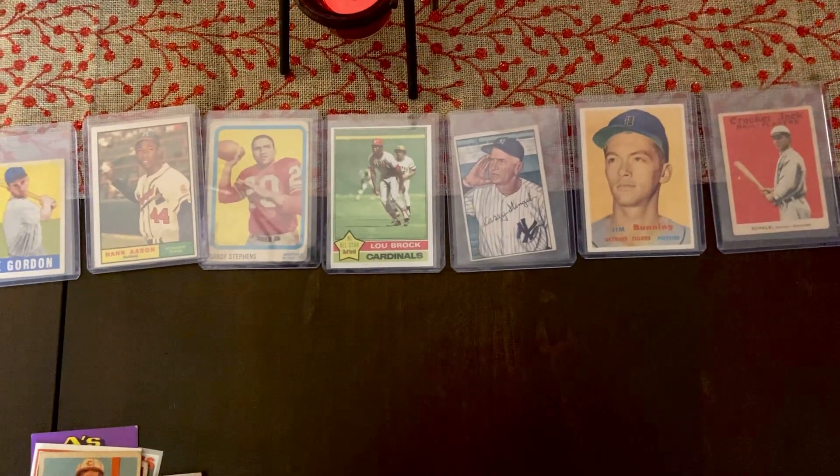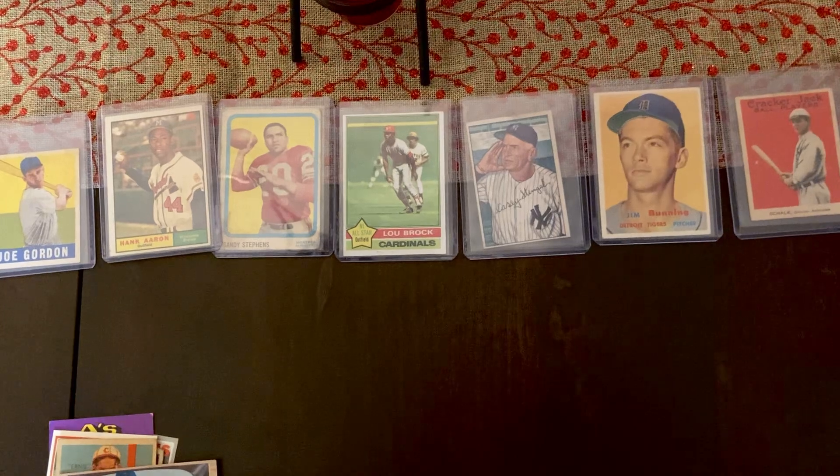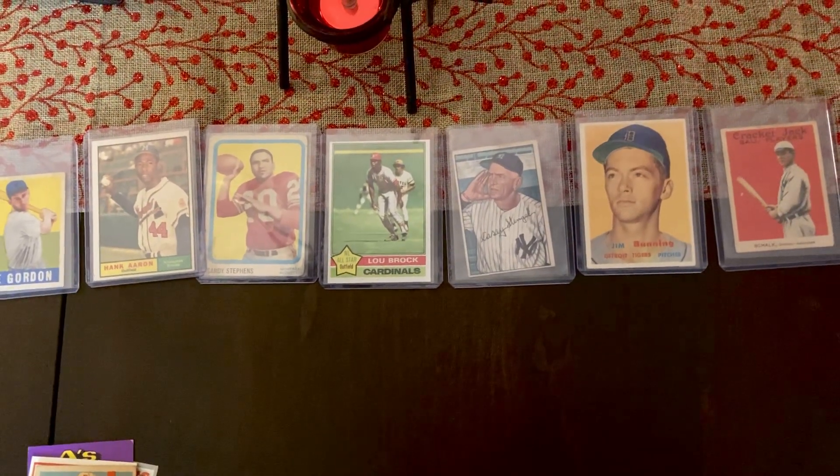Hello again everybody and welcome to another episode in the countdown of my favorite 400 cards from half a century of collecting sports cards.